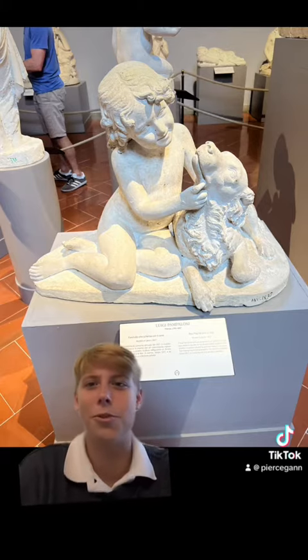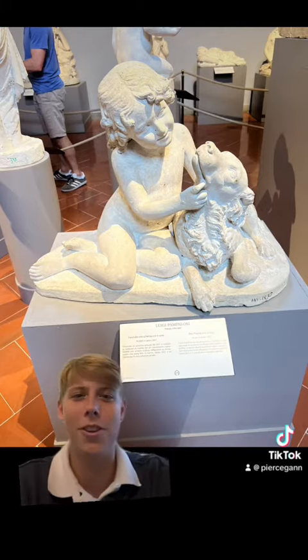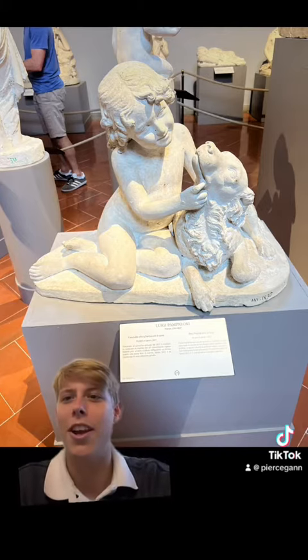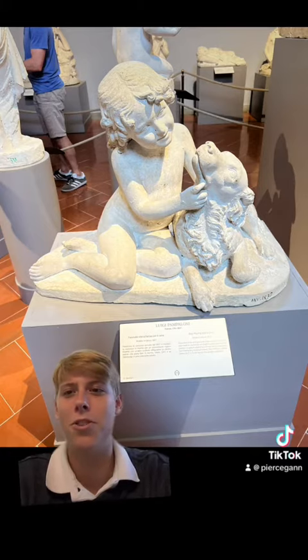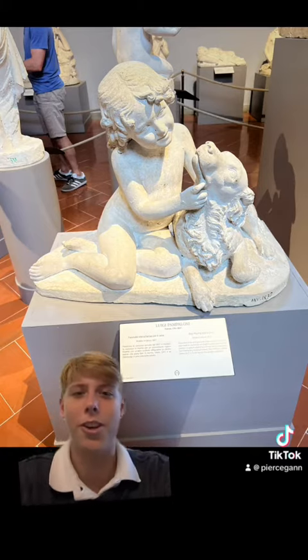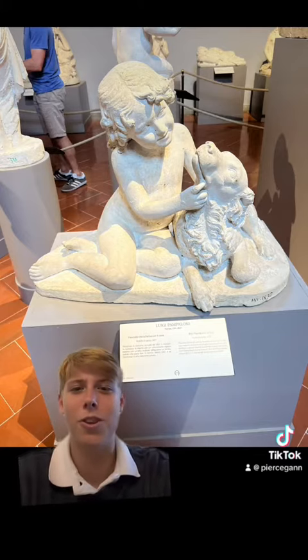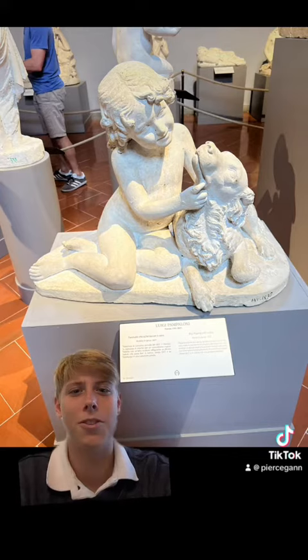It was made out of marble — I thought it was stone at first, but apparently it's marble. It's a baroque period sculpture, and it was made for an English man and used in a competition, where it also came with another sculpture of a woman.